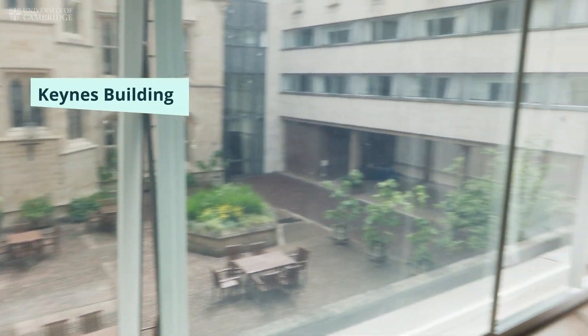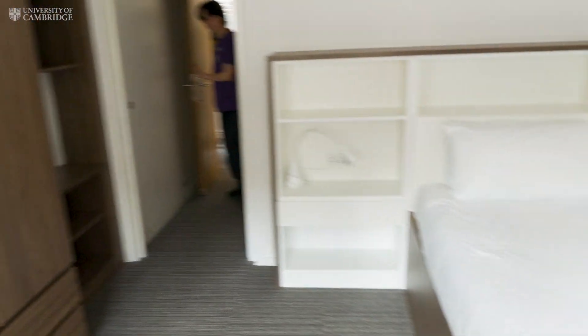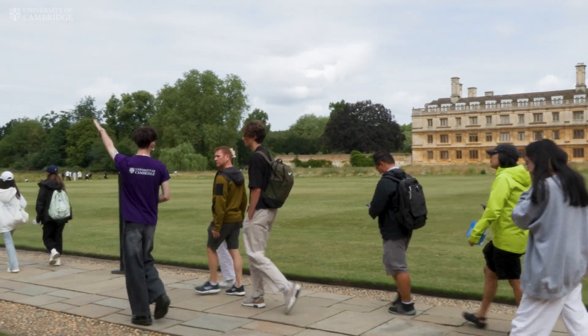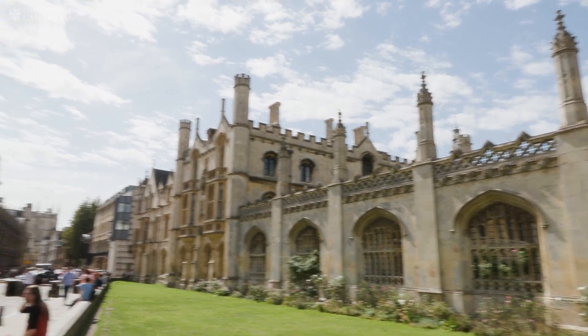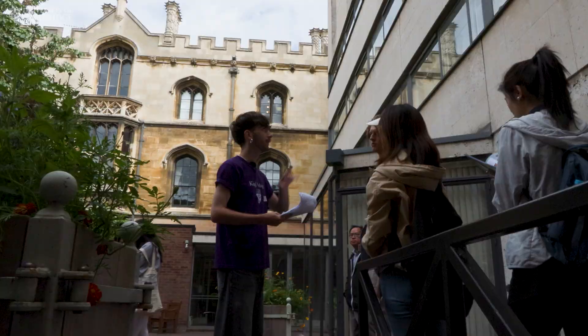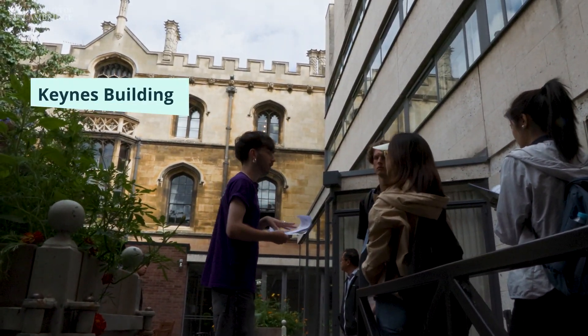Most first years will live on site, but accommodation is provided by the college for all three or four years, whatever your degree is. There's a garden site just over the bridge and across the road with two big hostels, and also on King's Parade just behind where you probably walked in — those buildings opposite are all owned by King's as well.